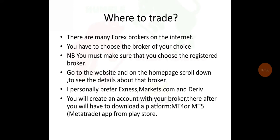Where to trade? There are many Forex brokers on the internet; you have to choose the broker of your choice. You must make sure that you choose a registered broker. Go to their website, scroll down to see details about the broker. When checking if the broker is registered, you must verify that the broker is registered with financial authorities such as the Financial Sector Conduct Authority — FSCA in South Africa. If they have an FSP number, you know that you are safe to trade with that broker, because some brokers are not registered.